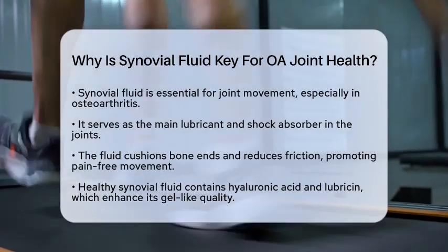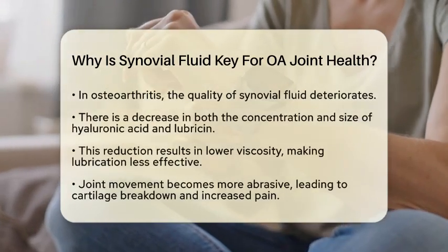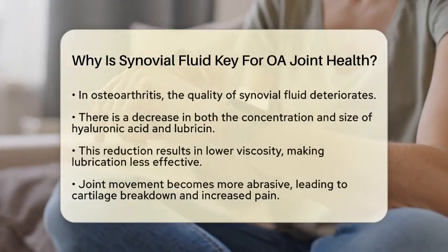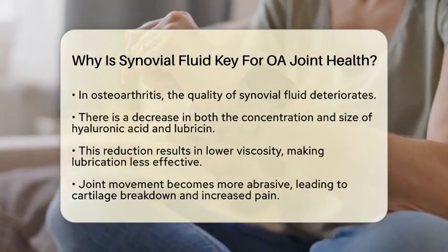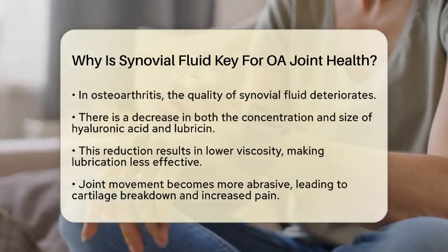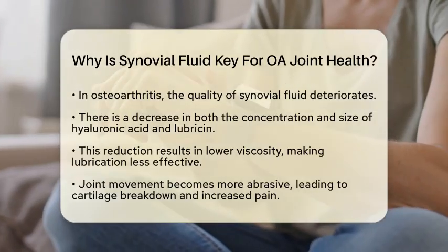However, in osteoarthritis, the quality of synovial fluid changes. The concentration and size of hyaluronic acid decrease, and levels of lubricin drop. This reduction leads to lower viscosity, making the fluid less effective at lubricating and absorbing shocks. Consequently, joint movement can become more abrasive, leading to increased cartilage breakdown and resulting in pain and stiffness.